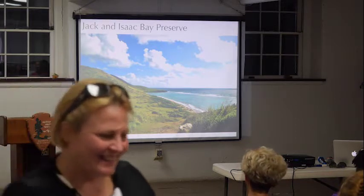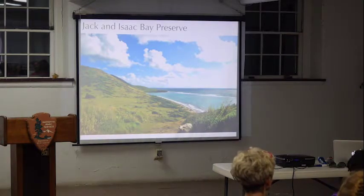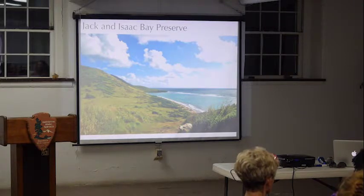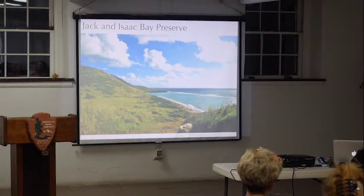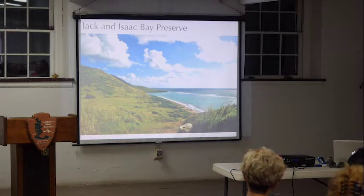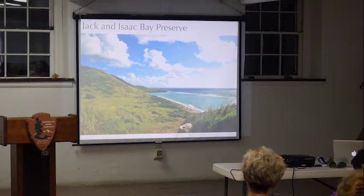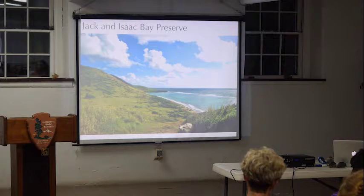Another favorite preserve of ours is the Jack and Isaacs Bay Preserve on St. Croix's East End. Jack and Isaacs Bay is a 300-acre preserve. The land was originally going to be developed for hotels and condos. Eventually we were able to raise the funds — a big thank you to the Jakkowski Foundation for that — to protect the land and in doing so also protect the nesting sea turtles that come onto the beaches and lay their eggs every year. If you haven't been to Isaacs Bay at night, it's by far the most beautiful spot I've seen here. You have rolling hills behind you to the north, and to the south, nothing but a beautiful starlit sky.